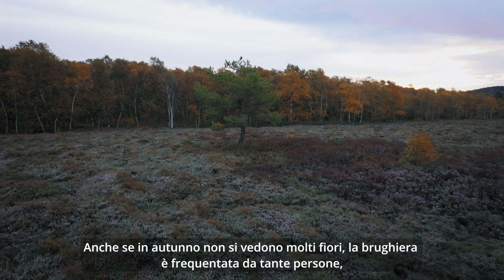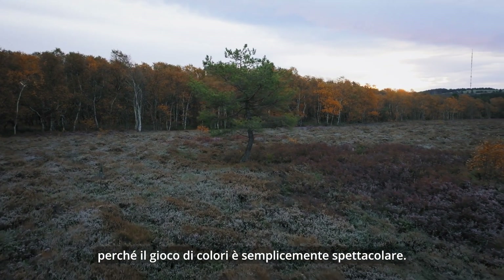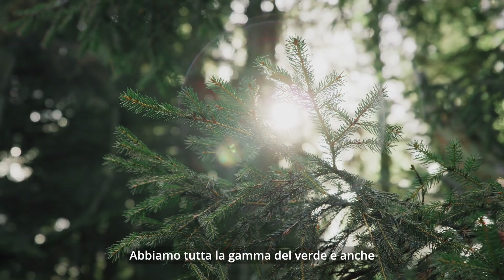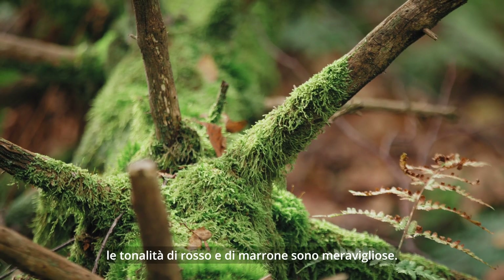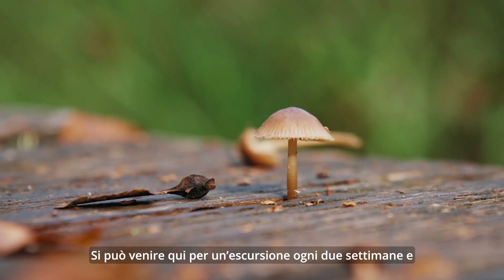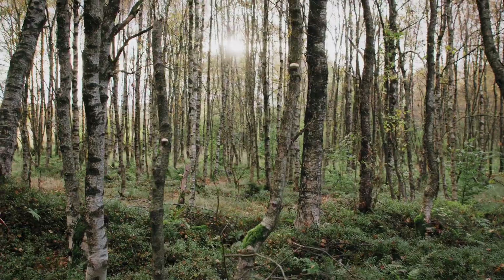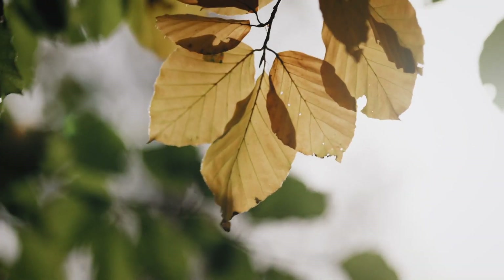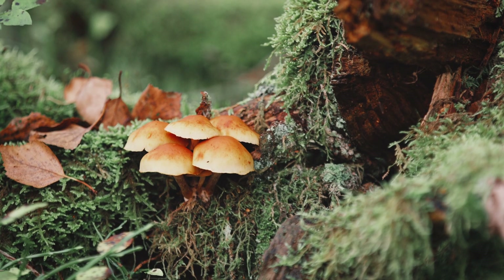Although there are few flowers in the autumn, many people still come here because the display of color is quite spectacular. We have a whole palette of greens and the reds and browns are also wonderful in this place. You can walk through this area every couple of weeks and always find new fascinating colors.